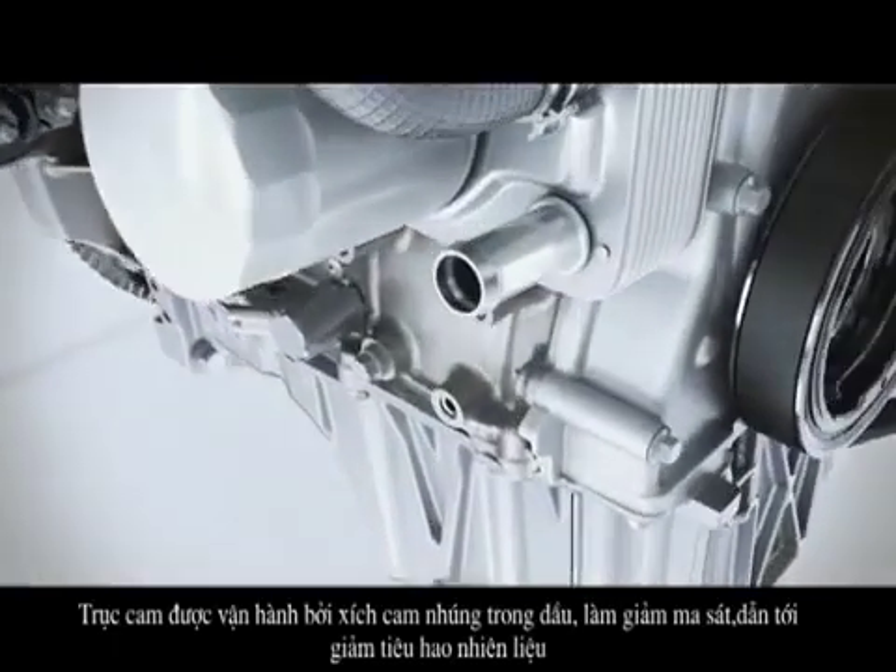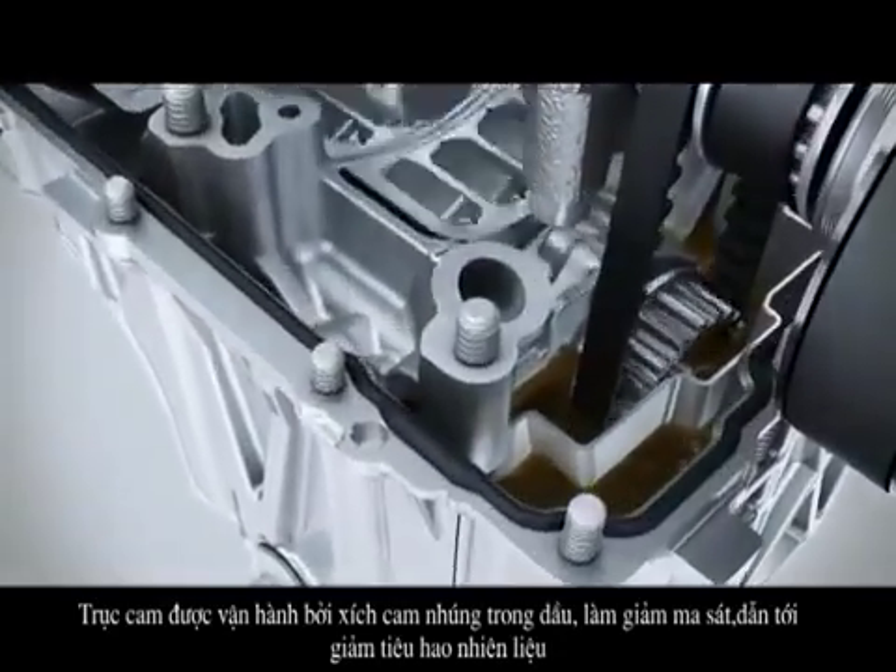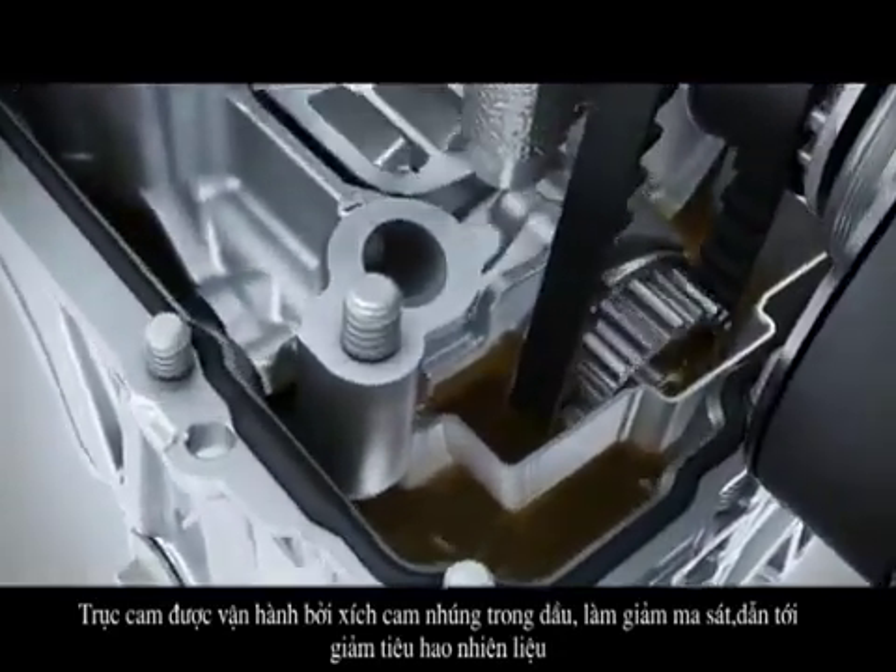The camshaft is operated via a drive belt immersed in oil. The effect again: reduced friction leading to fuel savings.